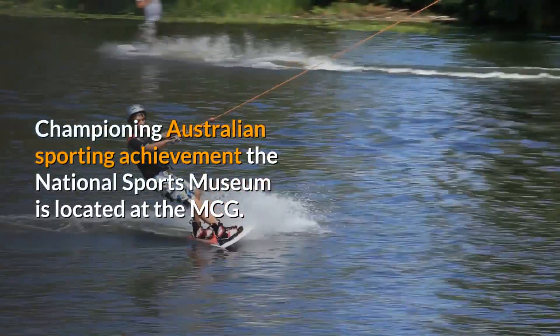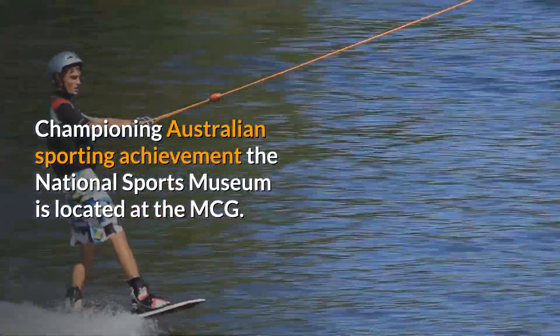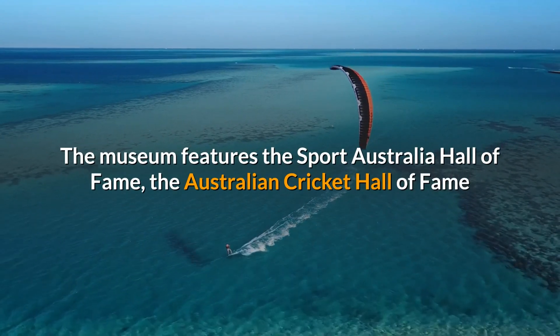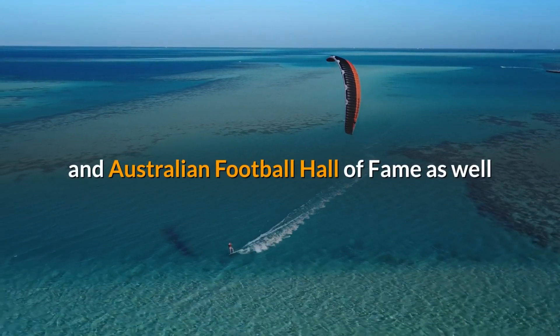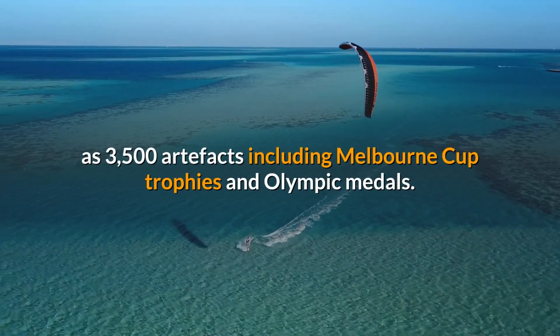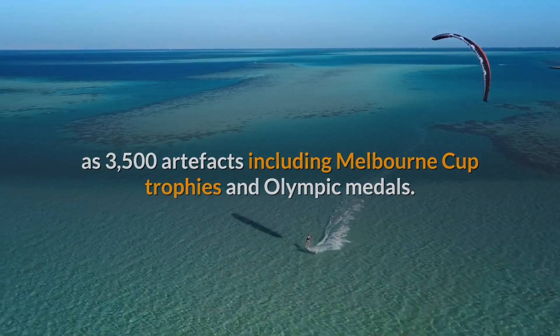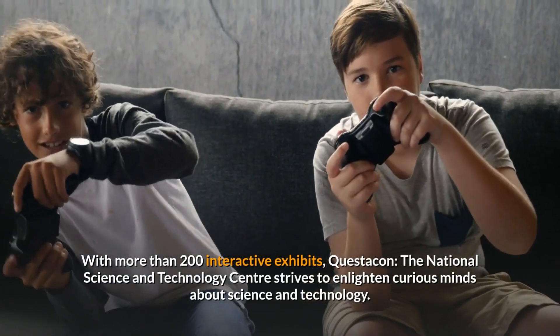Championing Australian sporting achievement, the National Sports Museum is located at the MCG. The museum features the Sport Australia Hall of Fame, the Australian Cricket Hall of Fame and Australian Football Hall of Fame, as well as 3,500 artefacts including Melbourne Cup trophies and Olympic medals. There are also interactive experiences and holograms of Shane Warne and James Heard.